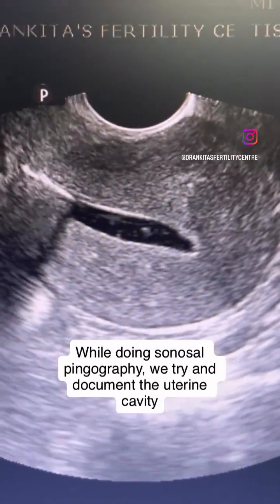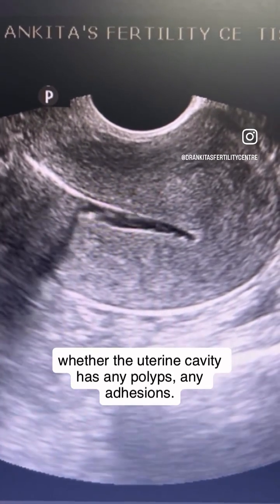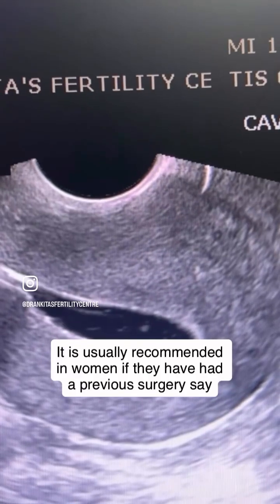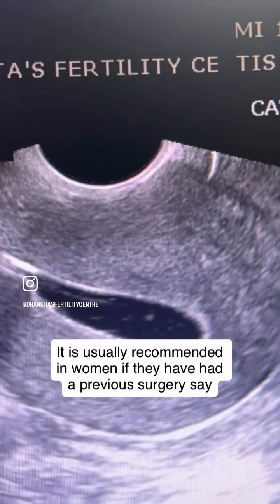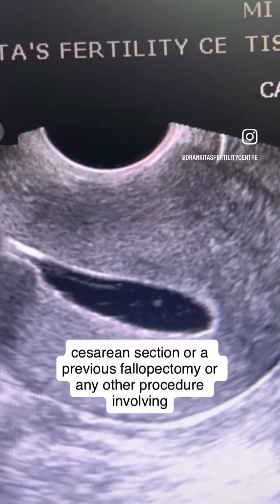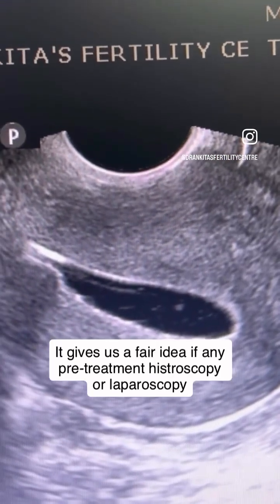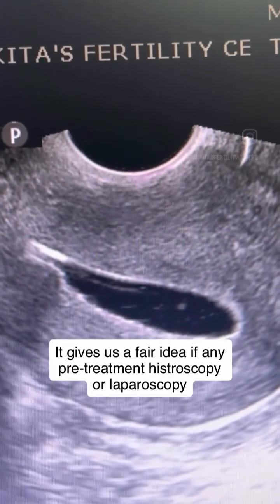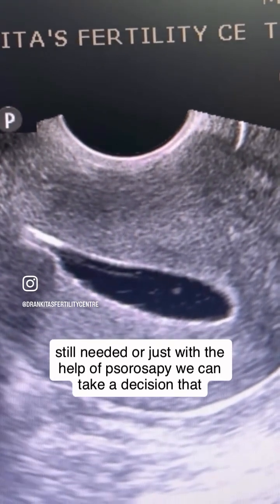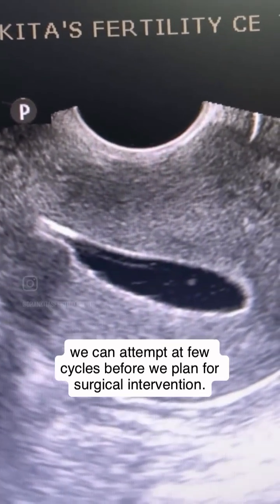While doing sonosalpingography, we try to document the uterine cavity — whether it has any polyps or adhesions. It is usually recommended in women who've had a previous surgery, such as a caesarean section, a previous polypectomy, or any other procedure involving the uterine cavity. It gives us a fair idea if any pre-treatment hysteroscopy or laparoscopy is still needed, or if we can attempt a few cycles before planning for surgical intervention.